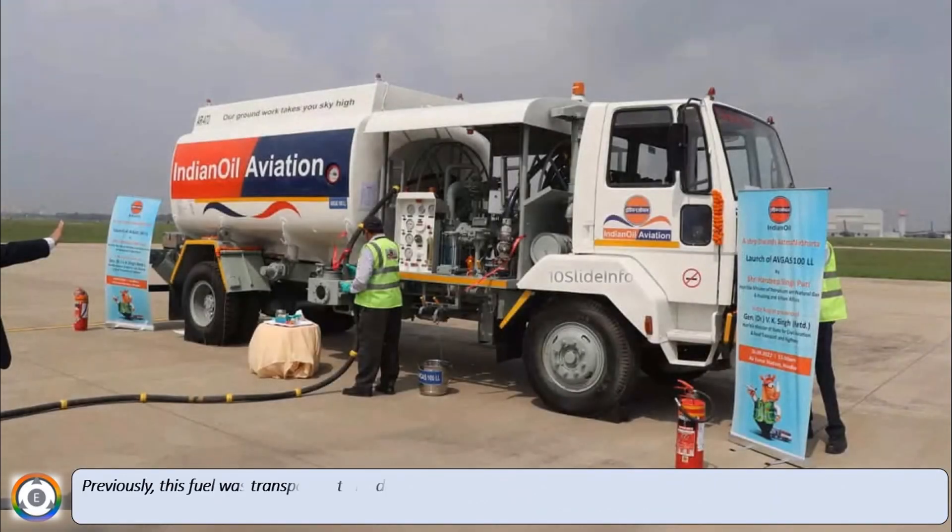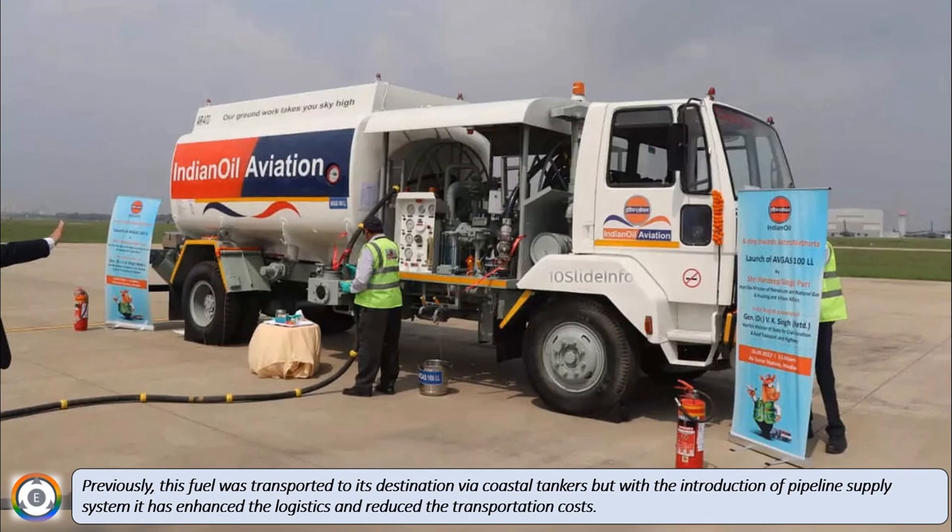Previously, this fuel was transported to its destination via coastal tankers, but with the introduction of the pipeline supply system, it has enhanced the logistics and reduced the transportation costs.